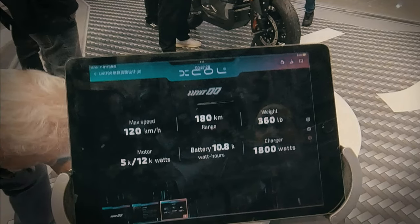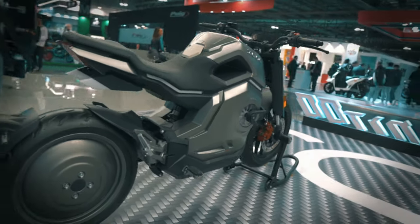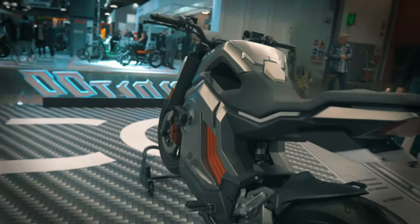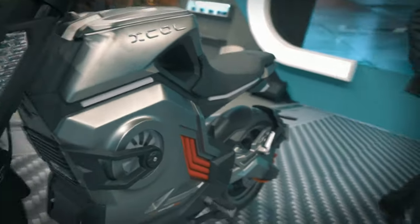With a 1.8 kilowatt onboard charger, the Unit Zero Zero has a 5 kilowatt 17-inch rear hub motor with 12 kilowatt peak power. The rear hub motor is hidden on one side with a full aluminum cover.